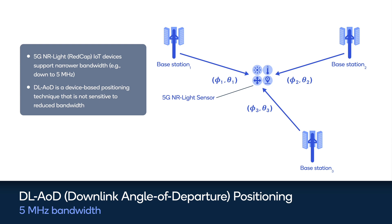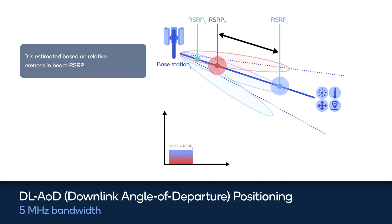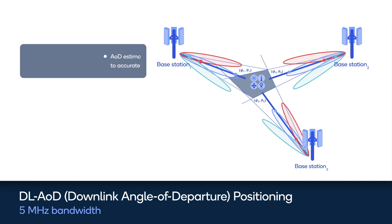To achieve improved positioning accuracy for narrowband devices, a device-based positioning technique like downlink angle of departure (AOD) can be utilized. Based on the positioning reference signal sent from the base station, the device can estimate the angle of departure based on relative differences in beam RSRP, or received signal strength, which is not sensitive to the reduced bandwidth. With multiple downlink AOD measurements, the positioning of the device can be determined.